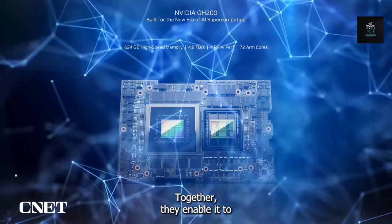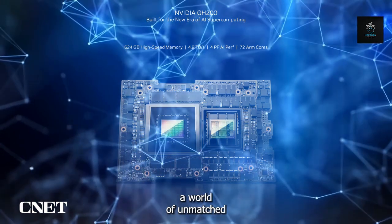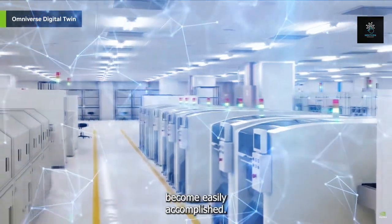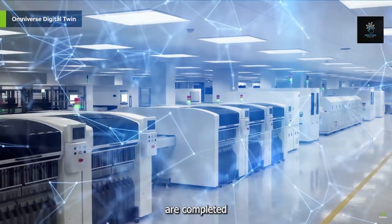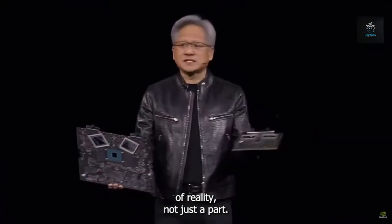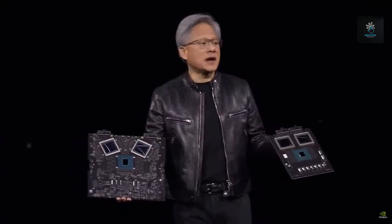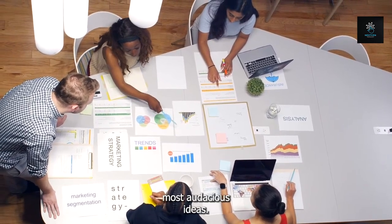Together, they enable it to surpass traditional computer boundaries and open up a world of unmatched performance and potential. Imagine a world in which seemingly impossible activities become easily accomplished, complicated calculations are completed at the speed of light, and immersive experiences completely alter the nature of reality. The Blackwell chip is the beating heart of a new era in computing, ready to transform markets and enable innovators to realize their most audacious ideas.